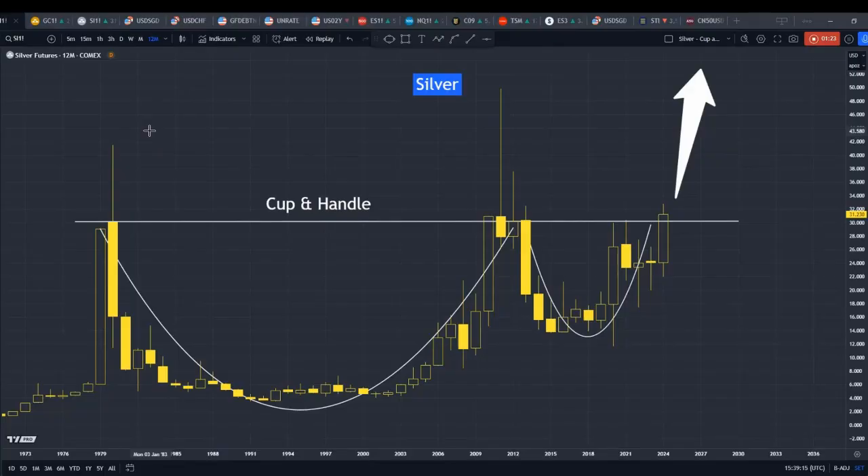Let's deep dive into this silver analysis right now. What I'm looking at here is the yearly chart, meaning every candlestick represents one year. I find a really interesting perspective when looking at the yearly chart for silver. On this year, we can see where it opened and closed, and similarly for the prior year — open and close points are clearly visible.